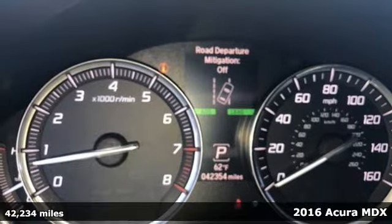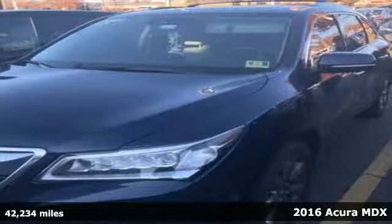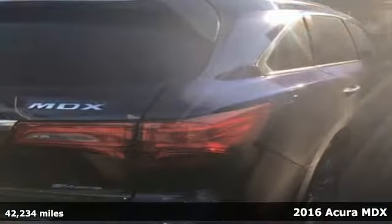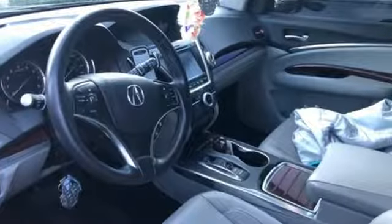Here's a 2015 Acura MDX. Confidence is engineered in this MDX with a sculpted look, inspired performance, and intuitive technology. It's right in your comfort zone with Tri-Zone Climate Control.